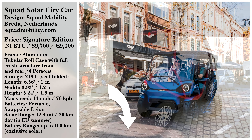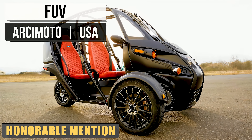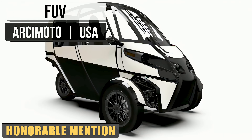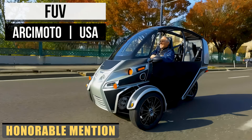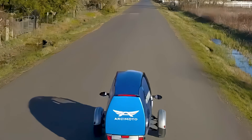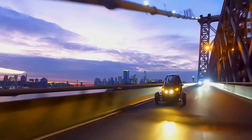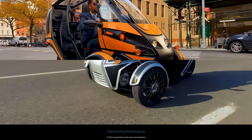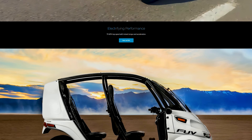Arcimoto is a company heavily driven by concerns about global warming. They believe we must rethink how we eat, live, and drive. Arcimoto believes in a transition to smaller EVs like the FUV — the Fun Utility Vehicle — a beautiful machine designed with purpose.